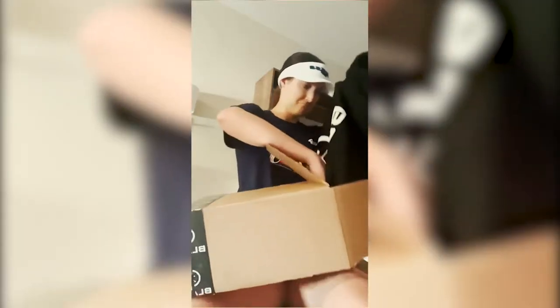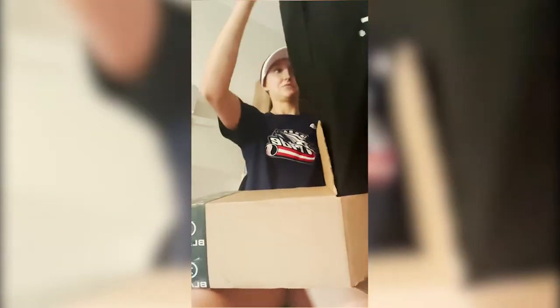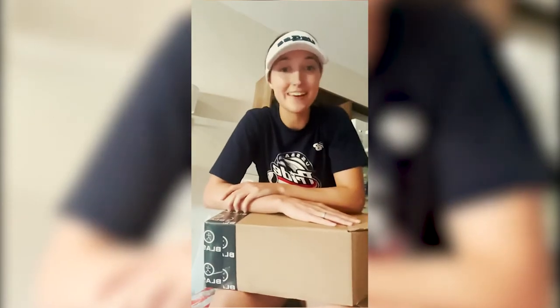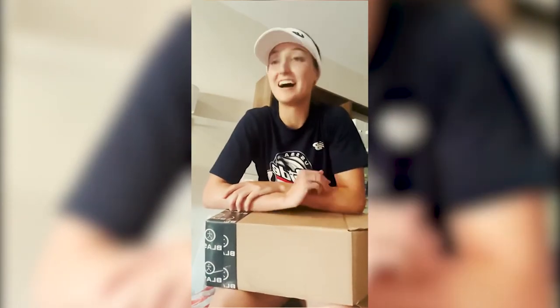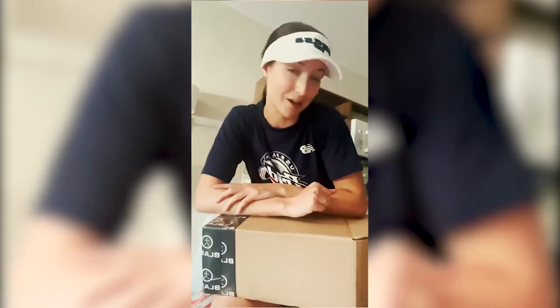There's also a really nice sweatshirt — really good material, I'm a fan. Thank you so much Blast, I'm so excited to be working with you guys. Make sure you click the link in my bio or use the code 'haley' for a discount on your Blast purchase.